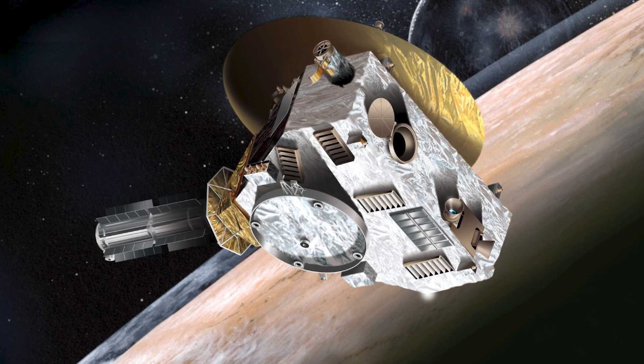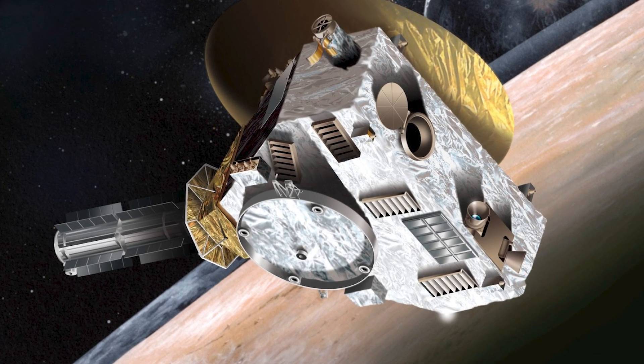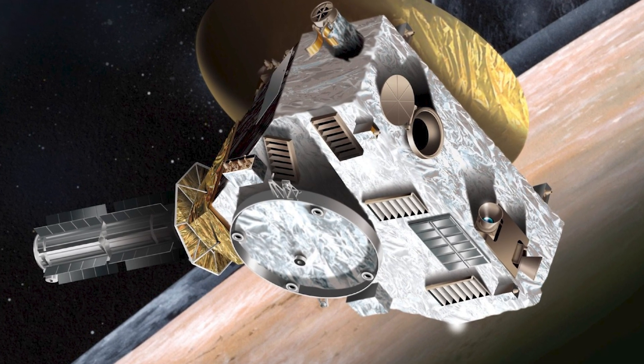In 2038, the New Horizons probe, famous for its Pluto exploration, will also enter interstellar space and provide new insights.